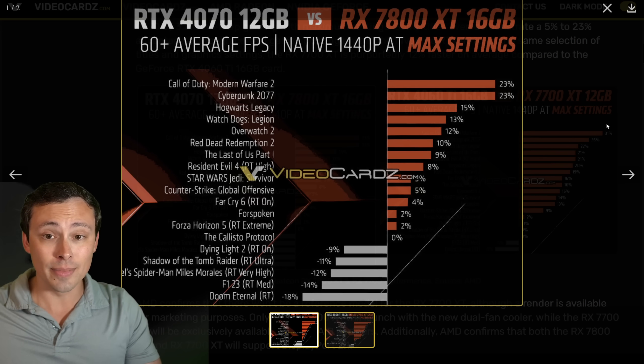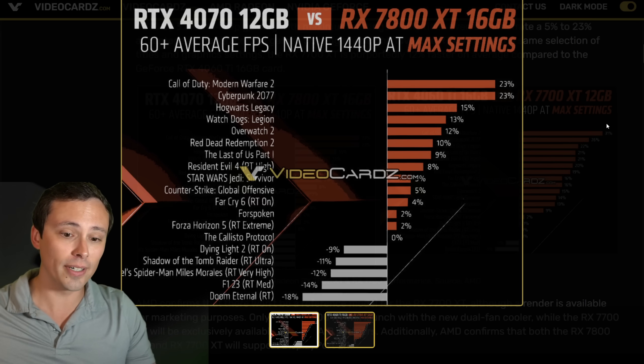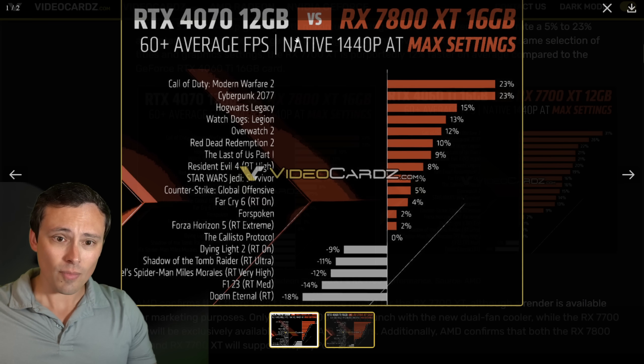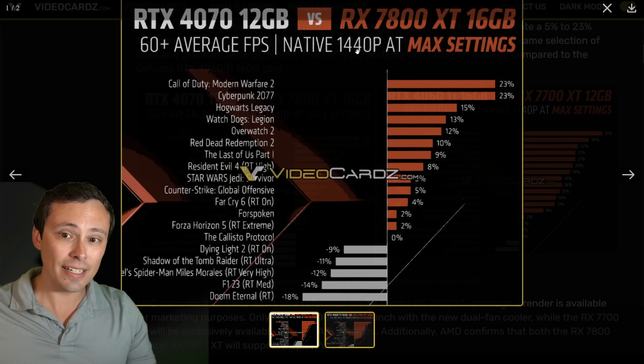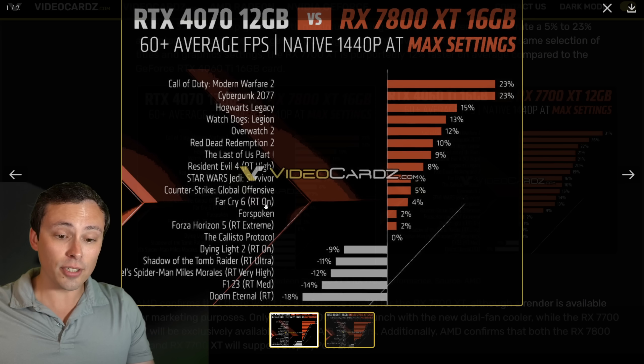These are performance numbers given by AMD themselves, so you have to understand that particular game sets can skew results — particular places you test, settings, all of that. We should not assume that this is exactly the same results that independent third-party reviews will get. However, these are all said to be done at native 1440p at max settings. Some of these do specifically say RT on: Shadow of the Tomb Raider RT Ultra, Spider-Man Miles Morales RT Very High, F1 23 RT Medium, Doom Eternal RT. So some of these games are certainly using ray tracing, which is very interesting. And those are the places where it looks like they're getting the losses of the 7800 XT versus the RTX 4070.